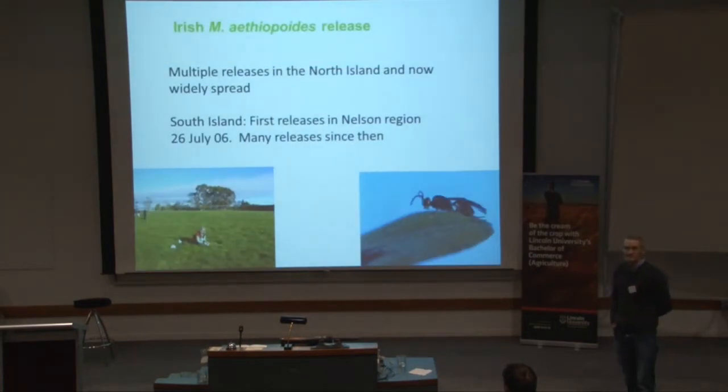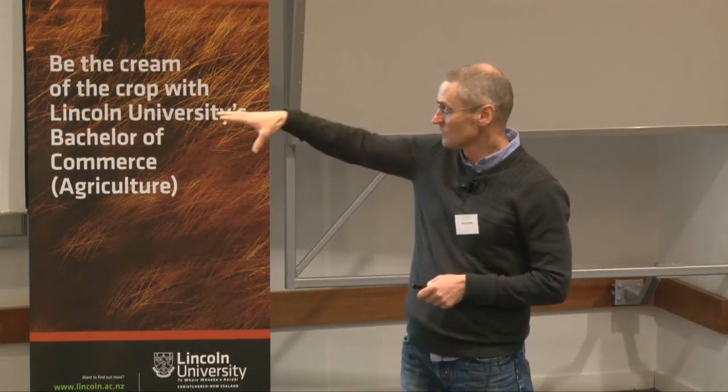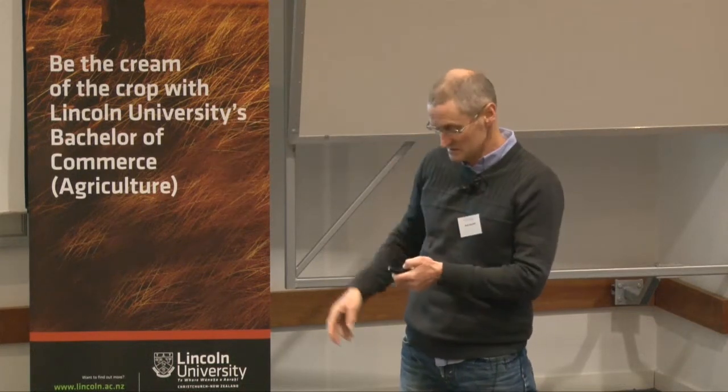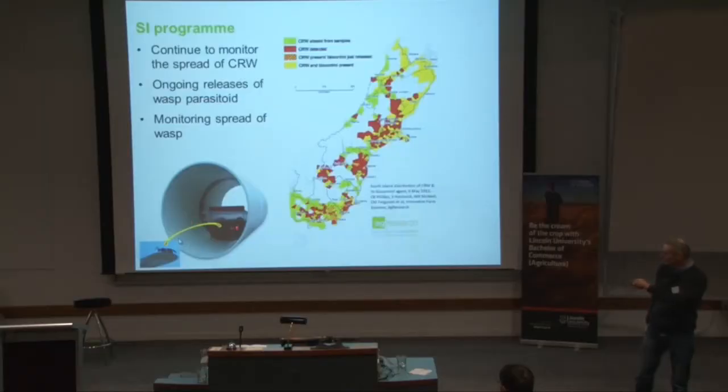That parasitoid larva pupates and we get a new adult parasitoid coming forth. We are releasing the parasitoid in the South Island — it's well covered in the North Island at the moment. First released in 2006. We're releasing parasitised adults, or in some cases we use these eclosion cages, in which the weevil parasitoid emerges from the weevil and pupates. Then the adult jumps out into the paddock and starts attacking the wild population of clover root weevil.